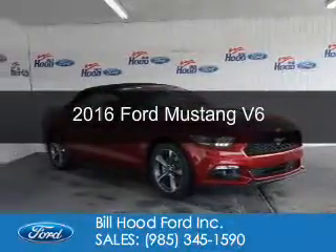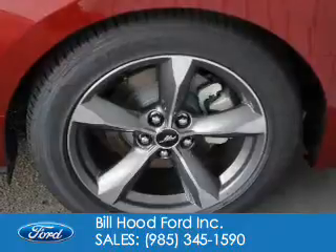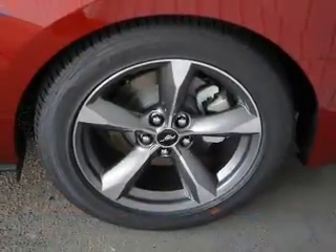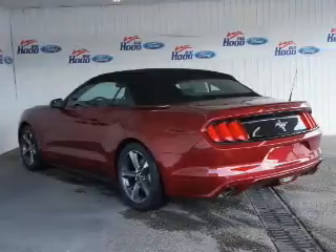This is a new 2016 Ford Mustang. It's powered by rear wheel drive, a 3.7 liter six cylinder engine, and a six speed automatic transmission.